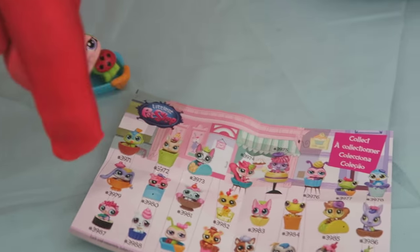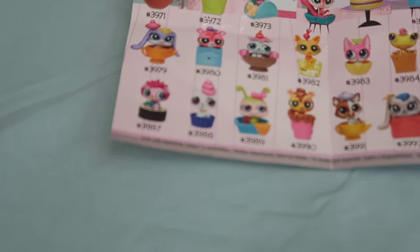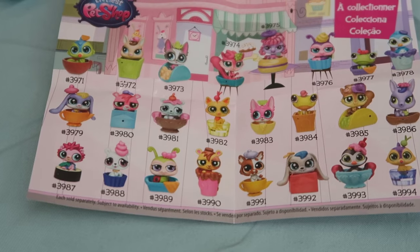I wonder where she is on the reference sheet. Can you guys find her? It's hard to see from upside down — let me know if you guys see her! Alright, let's open up the next one because I'm sure she wants some friends.